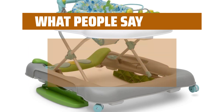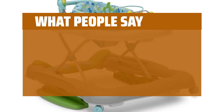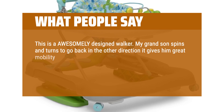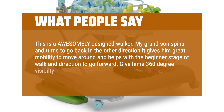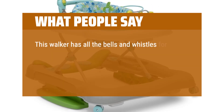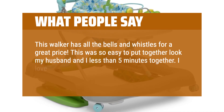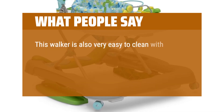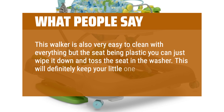What people say: Love that it has different height levels and can be used throughout different stages of a child's life. This is an awesomely designed walker. My grandson spins and turns to go back in the other direction — it gives him great mobility to move around and helps with the beginner stage of walking. This walker has all the bells and whistles for a great price. It took my husband and I less than 5 minutes to put together. I love how versatile this walker is and how it offers different height options. Very easy to clean — everything but the seat is plastic so you can just wipe it down and toss the seat in the washer. This will definitely keep your little one busy for a long time.